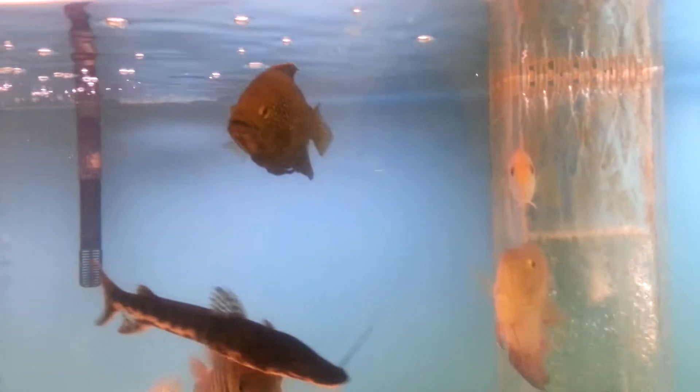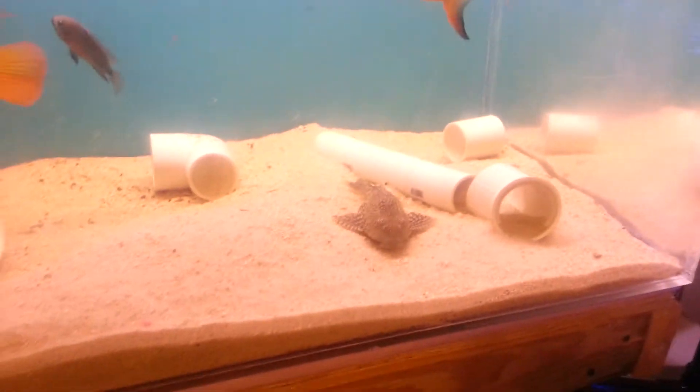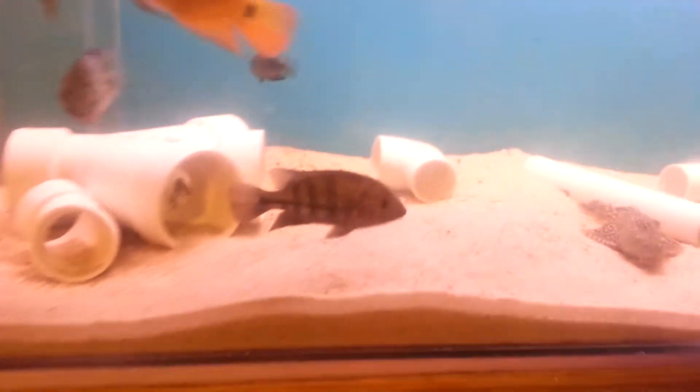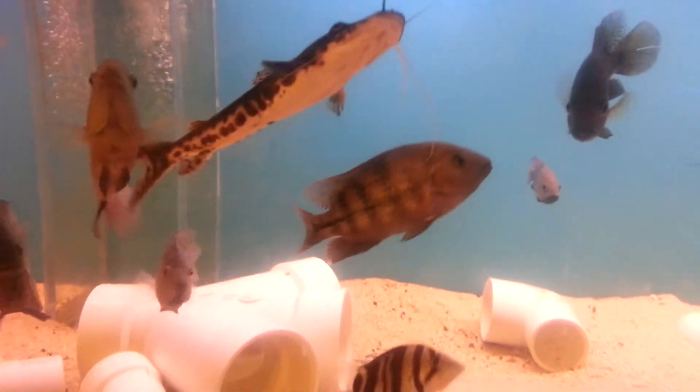I've got my plecos that are around all day, and I have this — fin stratus or something like that, I don't know how to pronounce it, sorry about that. And that's this tank.